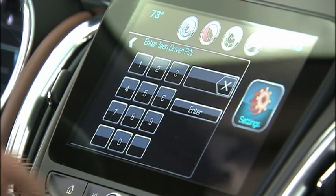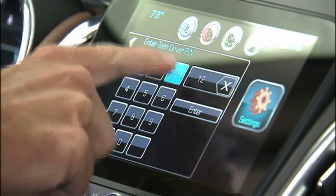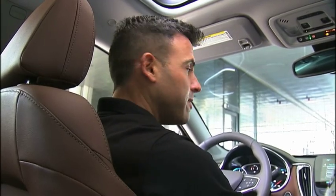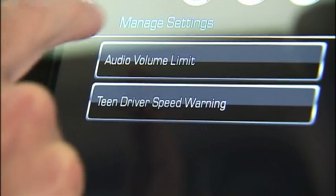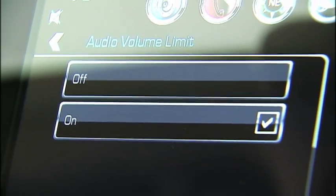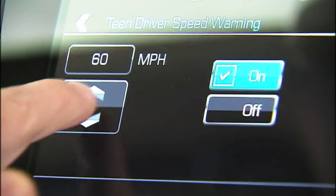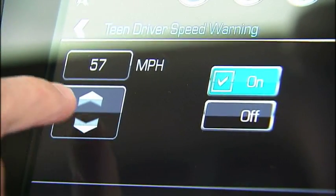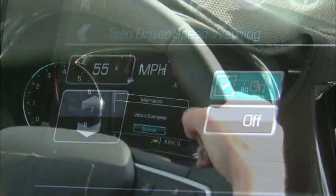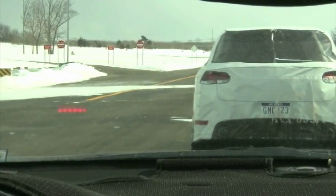The parent gets to set some parameters for the teen to observe how they behave on the road. You've put in a PIN to access the system. If I were the parent, I would go into manage settings, and I could set the audio volume limit so they couldn't blast the radio. We can also set a speed warning — every time the teen exceeds 60 miles an hour, they will get a warning flashing that says slow down. It's both audible and visual: a light comes up in front of the driver, and there's an audible warning as well.